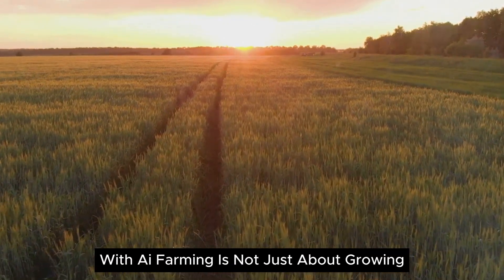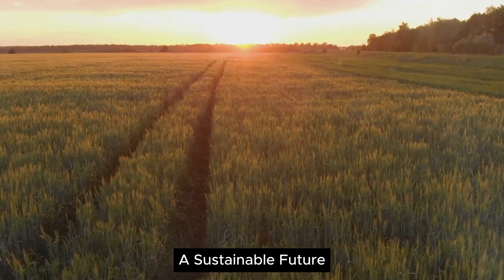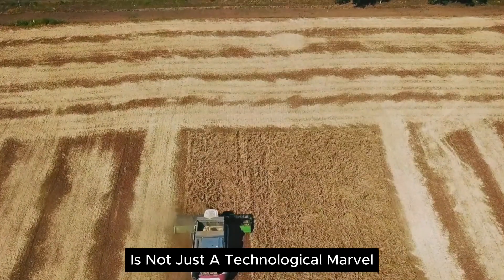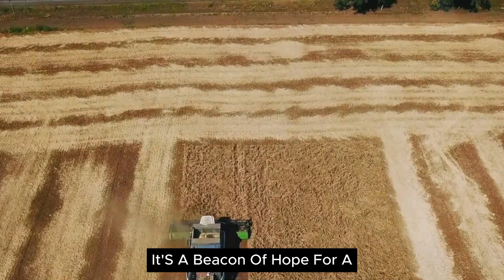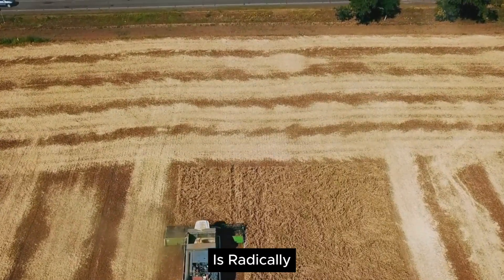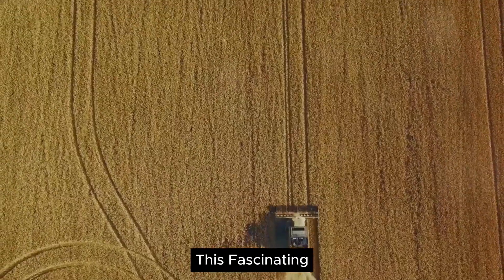With AI, farming is not just about growing crops anymore — it's about growing a sustainable future. AI in farming is not just a technological marvel; it's a beacon of hope for a sustainable and food-secure future. Artificial intelligence is radically transforming the way we farm, and we've unpacked this fascinating topic together.